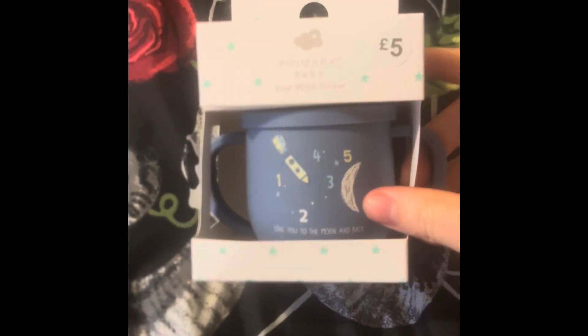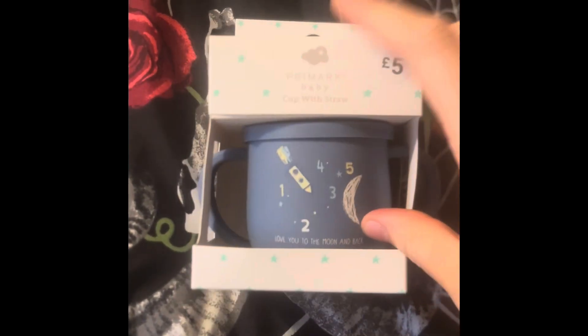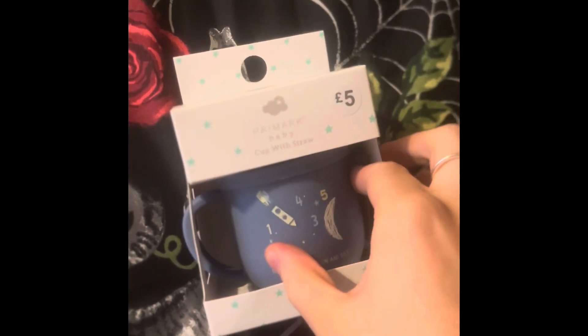So I went to Promark yesterday and did a bit of bargain shopping, so I thought I'd show you what we bought. First off, we have this little coffee store beaker — it's like a soft beaker and it comes with a straw.